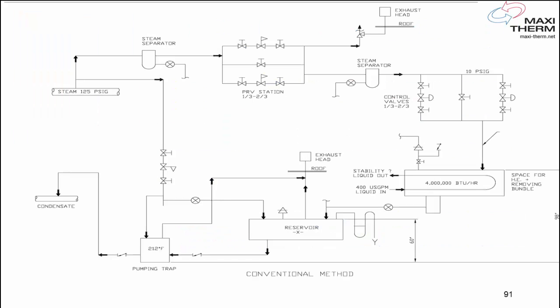Before we talk about MaxiTerm technology, I just want to go through some of what we've been doing for the last 100 years. This is a typical steam drawing for a steam process heat exchanger right here, heating a liquid — it can be water or glycol. A typical design has high-pressure steam coming in on top. We reduce the pressure to 15 psi with a 1/3–2/3 pressure-reducing valve station. Then we need a safety valve vented to the roof and a 1/3–2/3 control valve at the inlet of the heat exchanger.